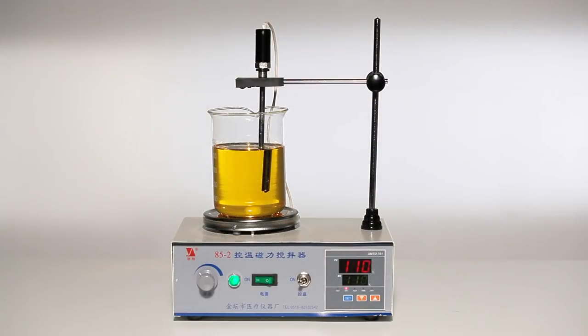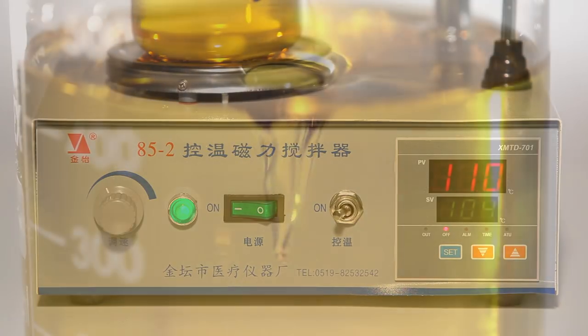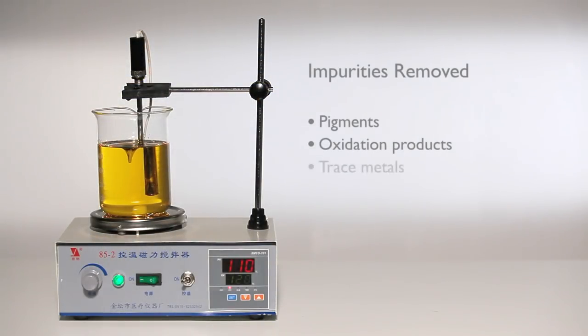The bleaching earth step is carried out between 90 and 110 degrees centigrade for 30 minutes. Active sites present on the bleaching clay surface compete for the removal of pigments, oxidation products, trace metals and residual phospholipids.